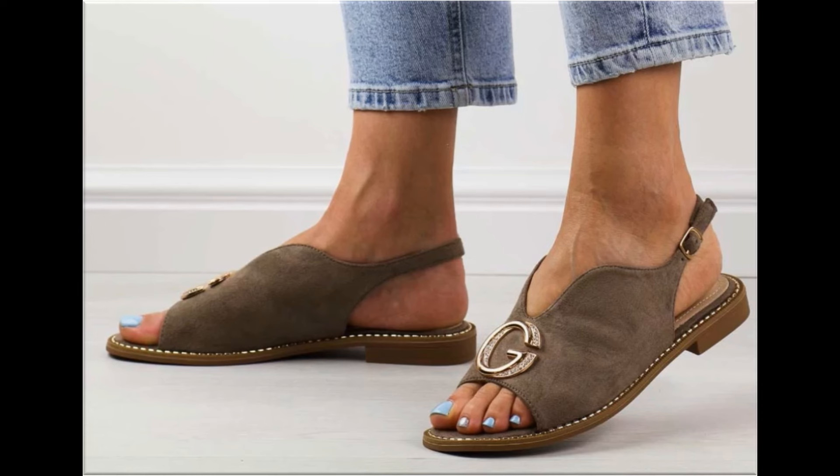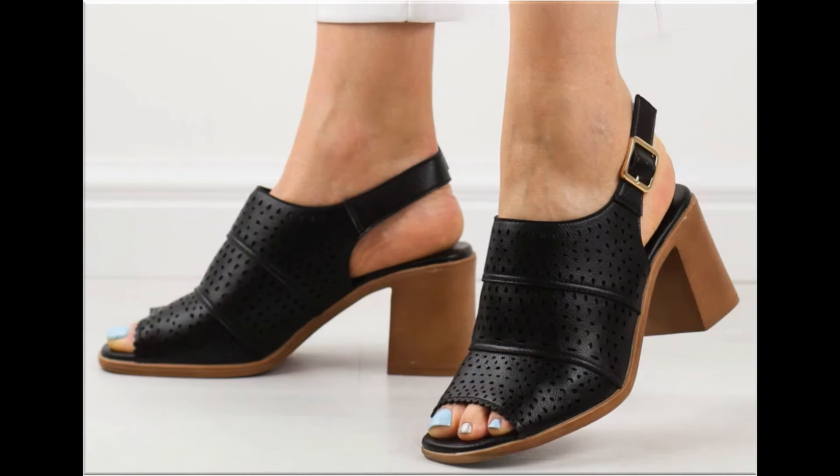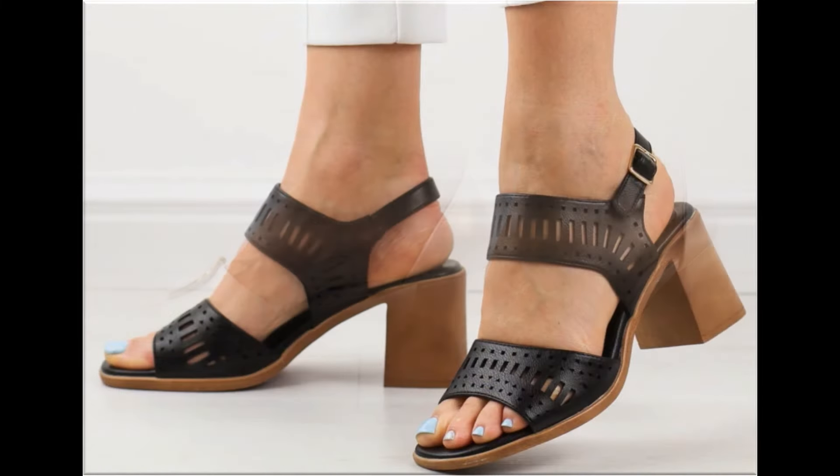The colors of these footwear are very bright, eye-catching, and attractive. You can match these beautiful color footwears with your outfits, handbags, and other fashion accessories.